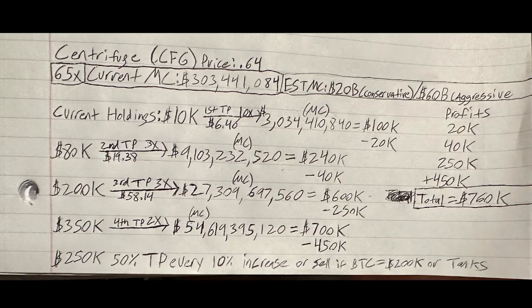My next take profit is when Centrifuge does a 3X from there — price goes from $6.40 to $19.38, bringing the market cap to about $9.1 billion. At that point my 80K will be worth $240K, and I'm taking off $40,000 in profits — so $60K in profits total — leaving $200,000 remaining. My third take profit is another 3X, bringing the price from $19.38 to $58.14, pushing the market cap to about $27.3 billion. My 200K will be worth $600K and I'll take $250,000 in profits.